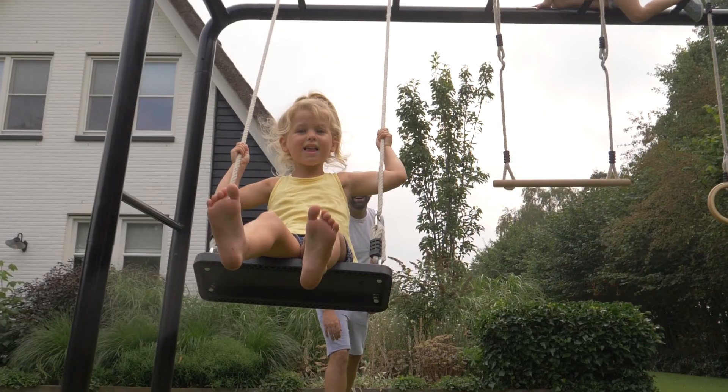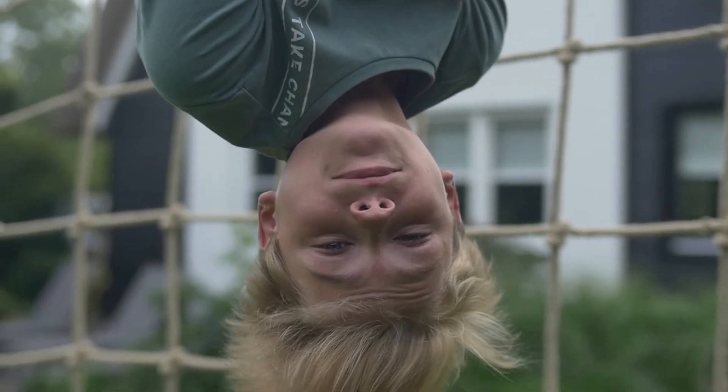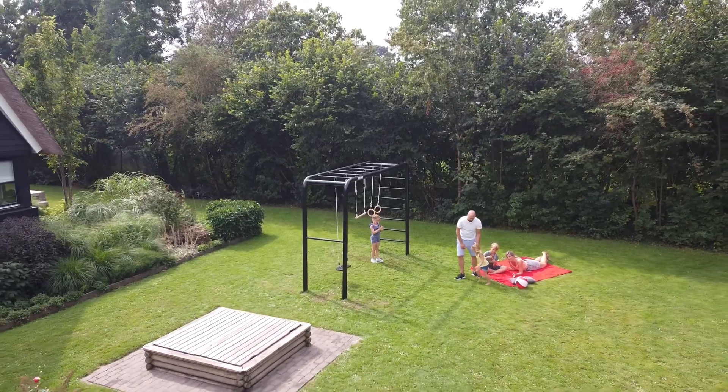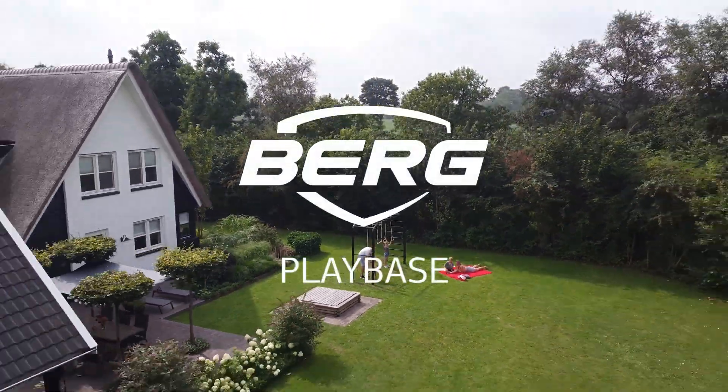The Berg Playbase is a completely novel, unique concept with an incredible number of possibilities for the whole family. The Berg Playbase stands for years of endless fun for everyone.